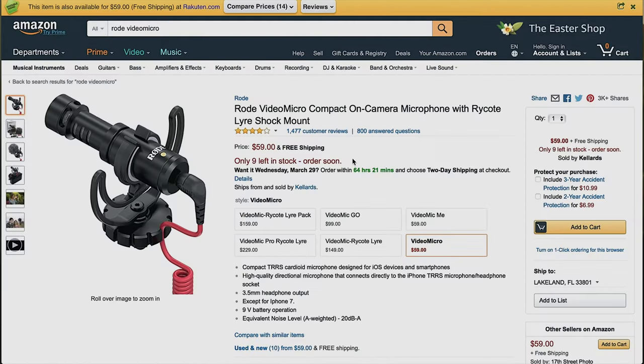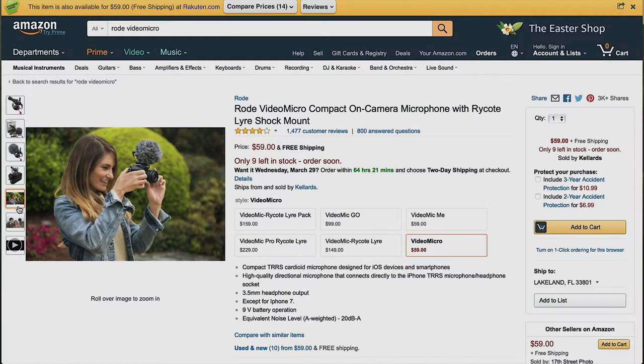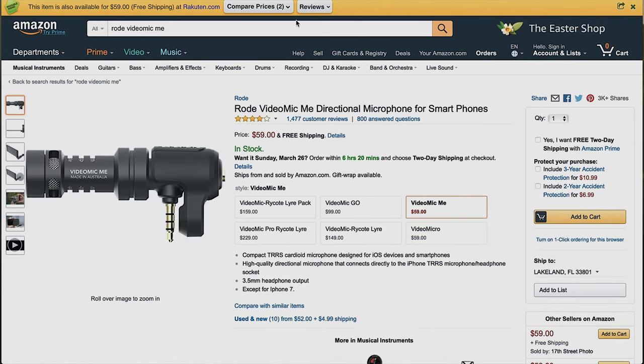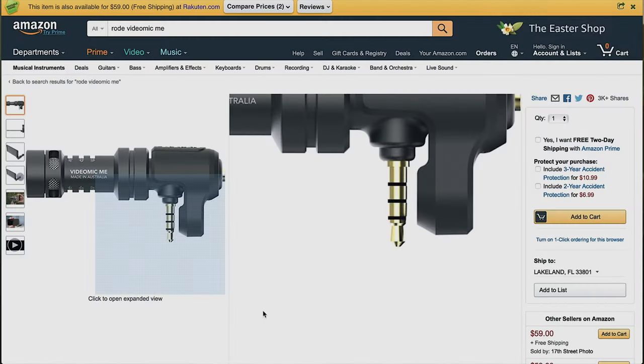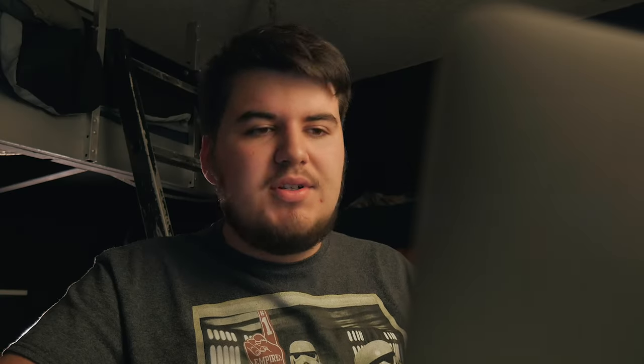Next thing on the list is audio. We have the Rode Video Micro, which is $59. This is for on-camera use — I'm using this to record right now. It's perfect, doesn't need a battery, you're all set to go. If you're shooting on a phone, you can get the Rode VideoMic Me. I have this one as well. It sounds about the same as the Rode Video Micro, though you can't use it on iPhone 7s because of the jack. It definitely helps you get better audio quality and is a great improvement.